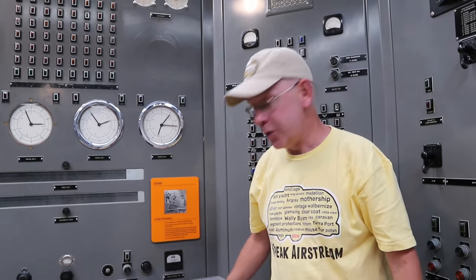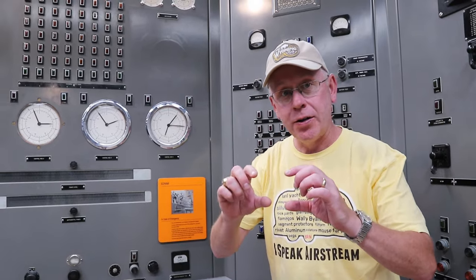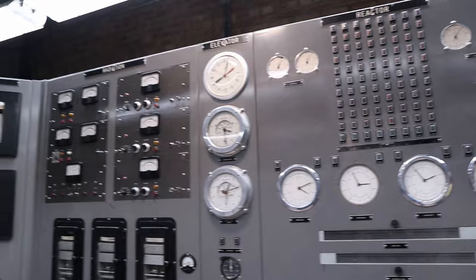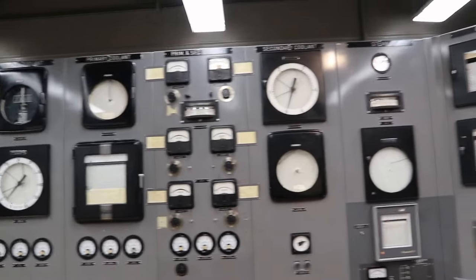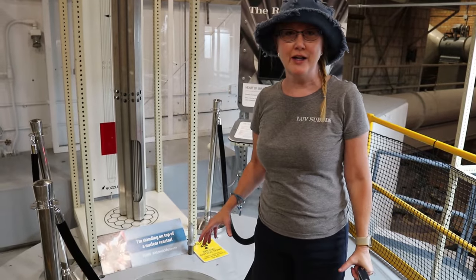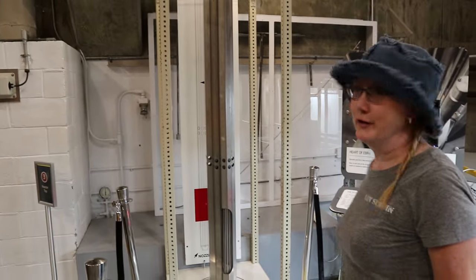At Chernobyl this was the AZ-5 button, and when they pressed it there was a design flaw — it actually first accelerated the reaction, which is what blew up Chernobyl. They thought they were doing the right thing by hitting the scram button but they blew up the whole reactor. Look at the ancient 1950s-style dials, charts, and graphs — this is awesome. To think you would control a nuclear reaction from this room. And now I'm standing on top of this nuclear reactor; granted it's been deactivated, but it was once a nuclear reactor.